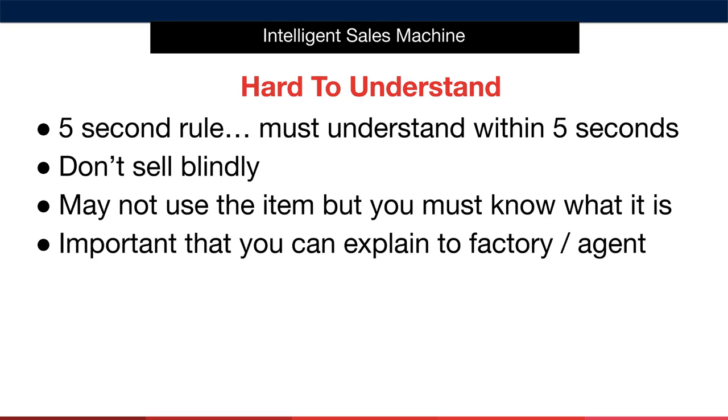Next, we have items that are hard to understand. We employ the five-second rule here, which means we must understand what the item is and what it does within five seconds. If we don't, we avoid it. You really don't want to sell blindly when importing a product. You must know what it is, what it does, and how it works — otherwise you'll find it very difficult to explain to a factory or sourcing agent what you're looking for when sourcing the item.